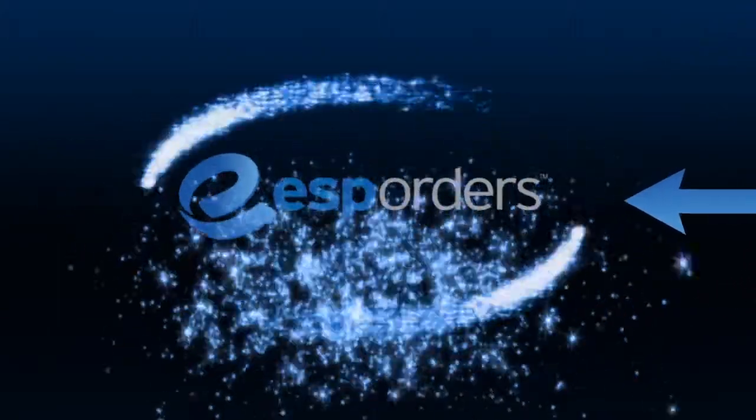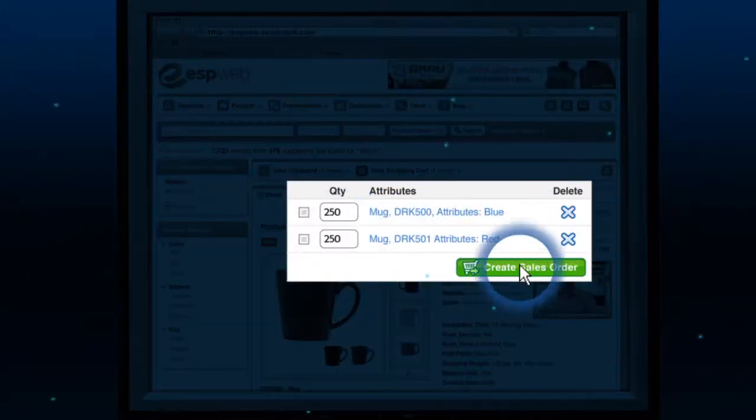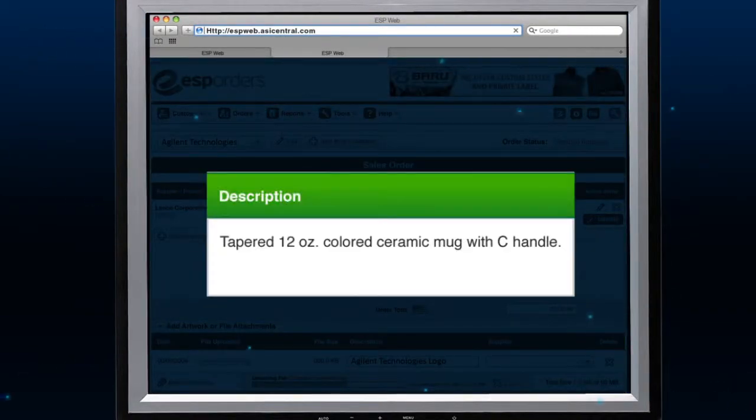As soon as they place an order, the revolutionary ESP Orders kicks into gear. Simply add the product to your shopping cart and generate a sales order. Instantly, all of the product's information is transferred without re-keying anything.